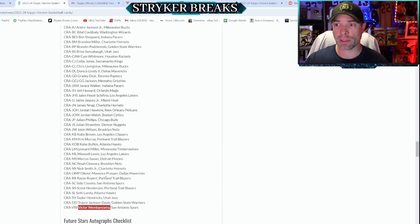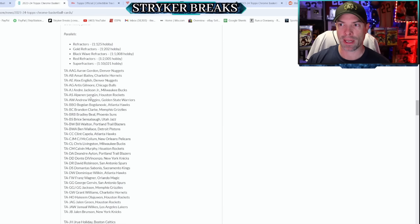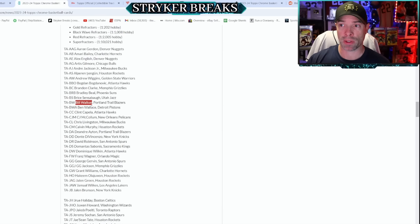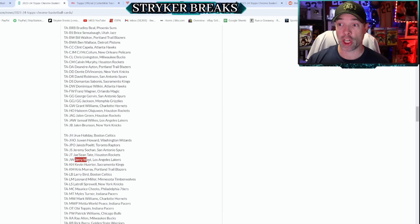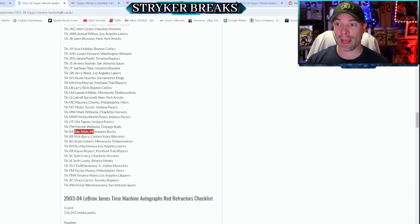Going through the 1972 autographs — a 59-card checklist — there are some great names: Bill Walton, David Robinson, Dominique Wilkins, Hakeem Olajuwon, Jerry West — which is amazing as he's passed on — Larry Bird, Mo Cheeks, Metta World Peace, Ron Artest, Ray Allen, Vince Carter, and Wemby. So Wemby has multiple autographs across different sets.